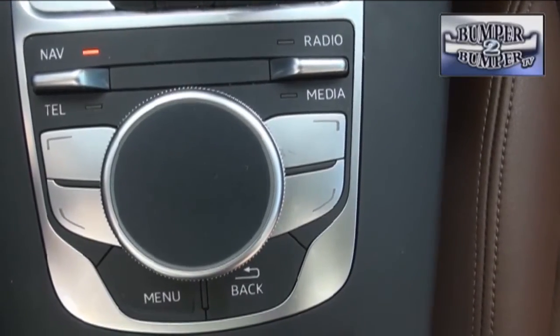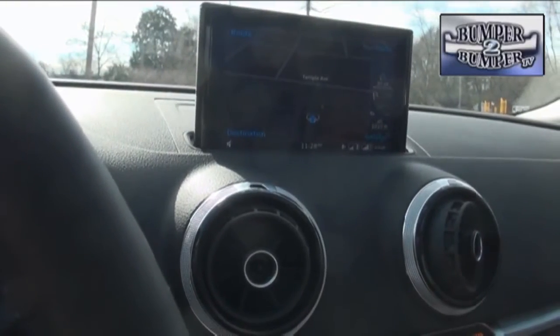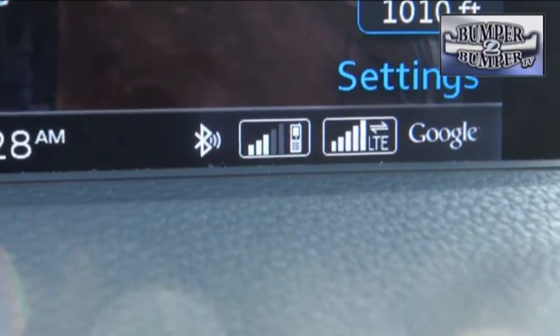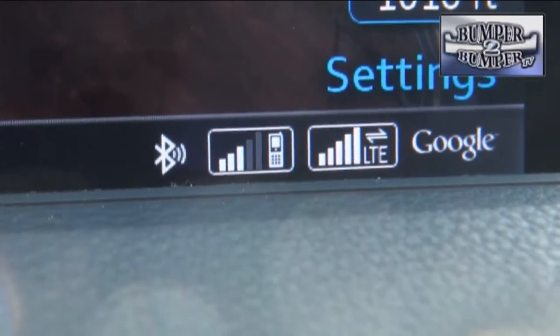Of course, it comes with the latest in Audi technology, including the retractable multimedia information screen. As far as connectivity, Google Send a Car is available, along with Audi Connect services, if a driver wants to play with the A3 from a smartphone or a tablet.